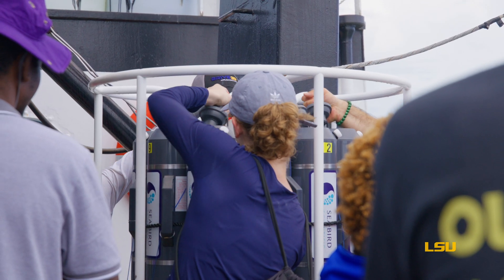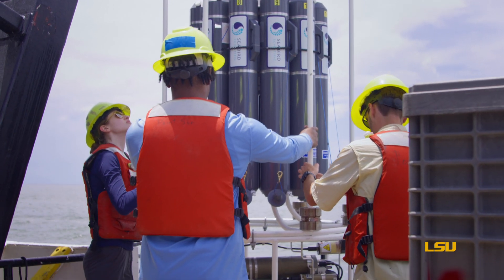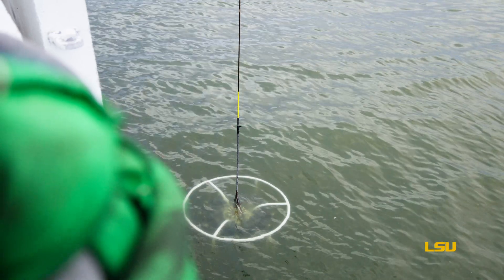The river retreating northward and the submarine portions of the delta also retreating northward together paint a picture of a system that is changing in a way that's really not good for navigation. It's not good for maintaining the communities on the bird's foot. It presents some challenges and a lot of unanswered questions.